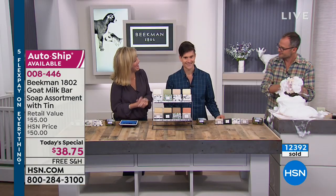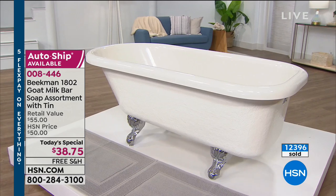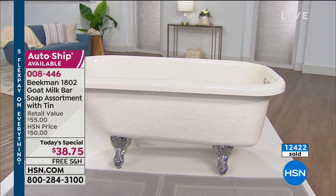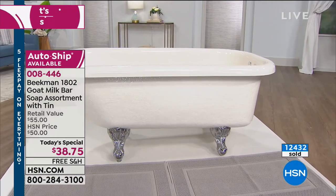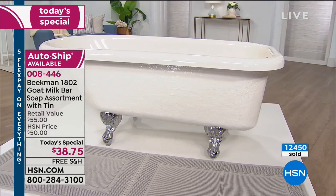Tune in tomorrow night at 9 o'clock. When I went to Colorado, I took all your moisturizer but I didn't have your soap — I didn't have the smaller size. So now you can travel with this if you want to. It's only $38.75. Tomorrow you will see Josh in that tub, hopefully full of suds.